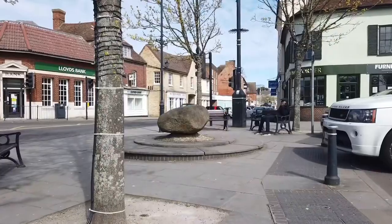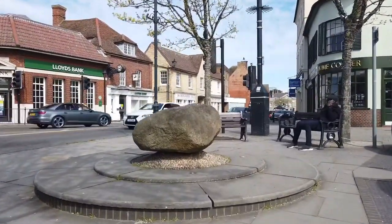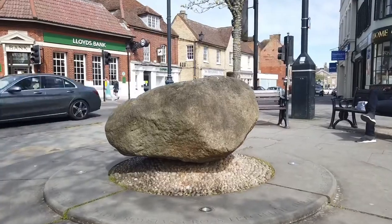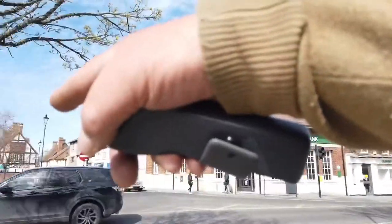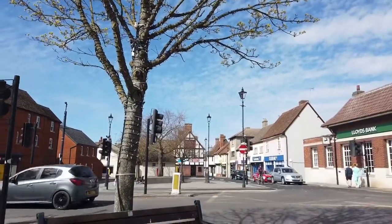Our next stop is the Royston Stone, which goes back thousands of years. It's actually been in several places — sometimes where it is now, and sometimes over on the other side of the crossroads.